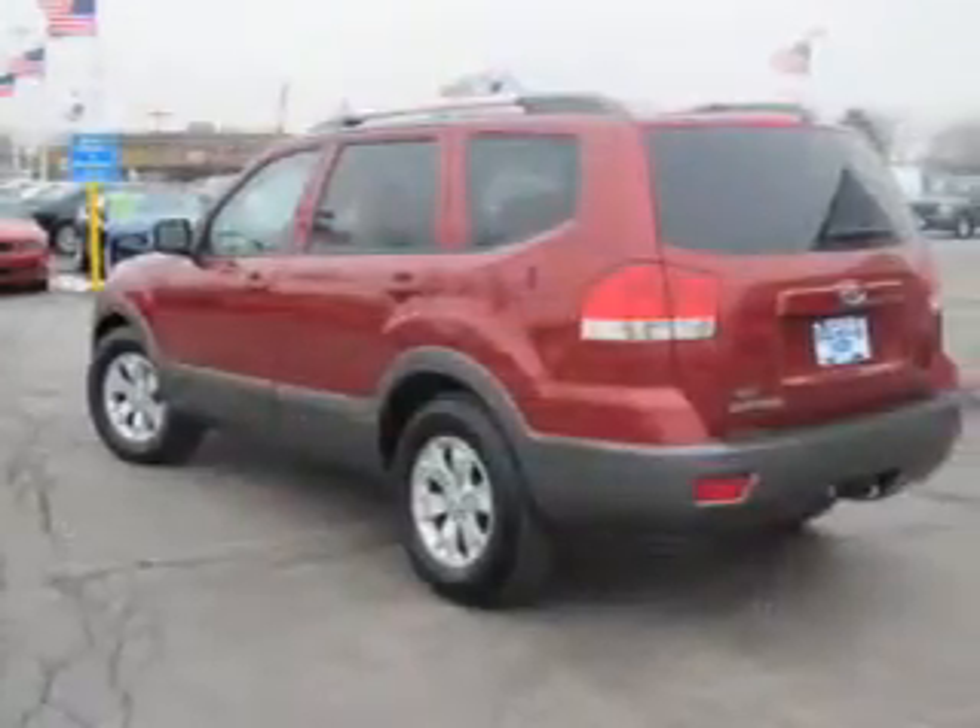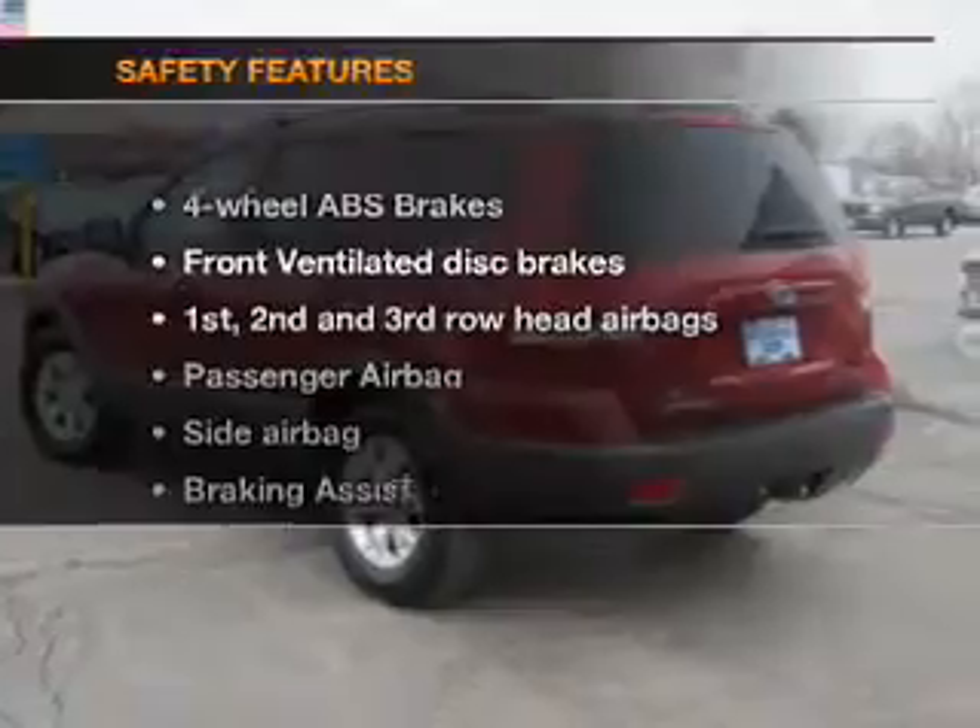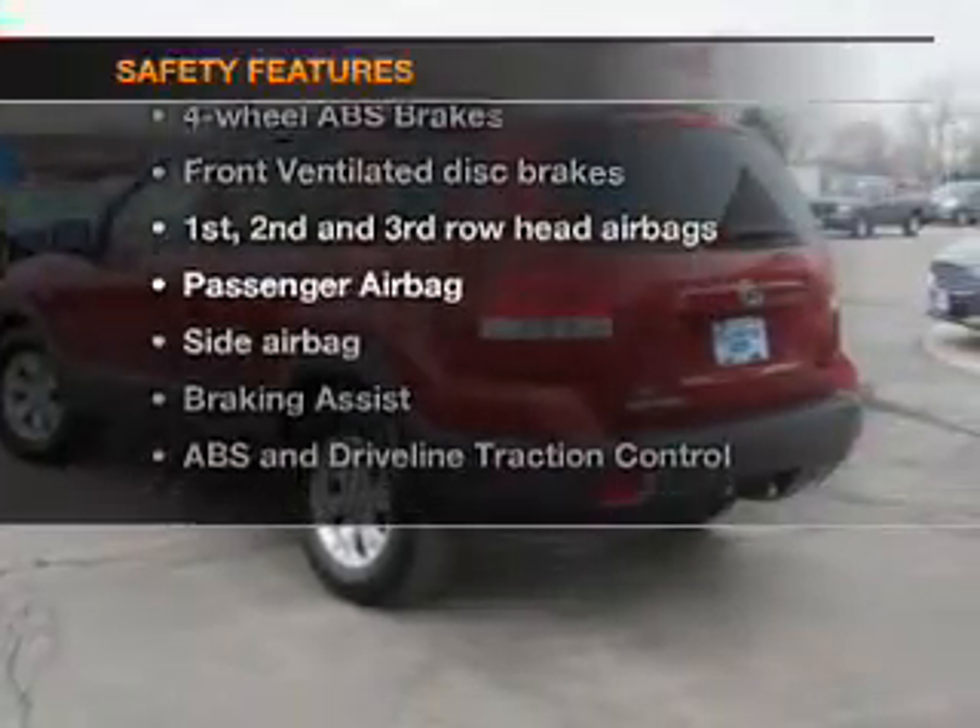Satellite radio, power mirrors, and power steering are also included. And for your peace of mind, the following safety equipment is included.